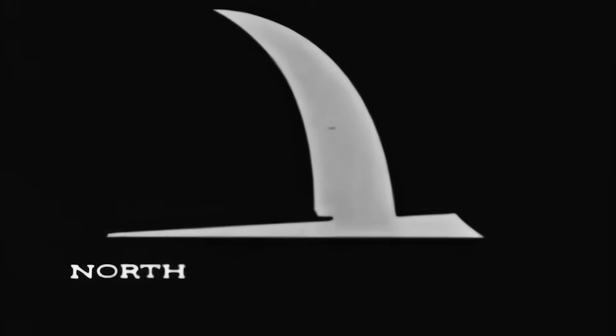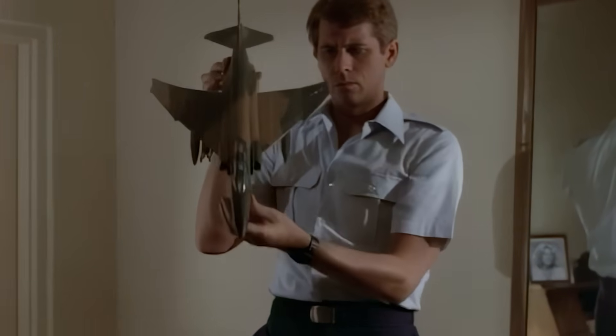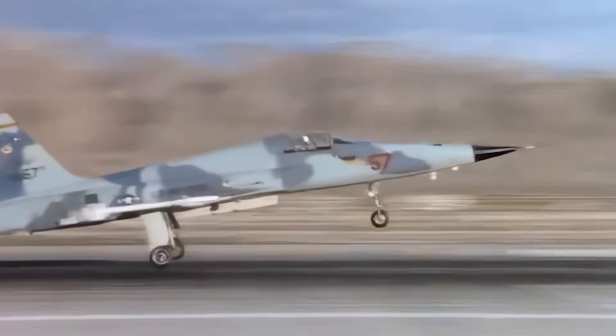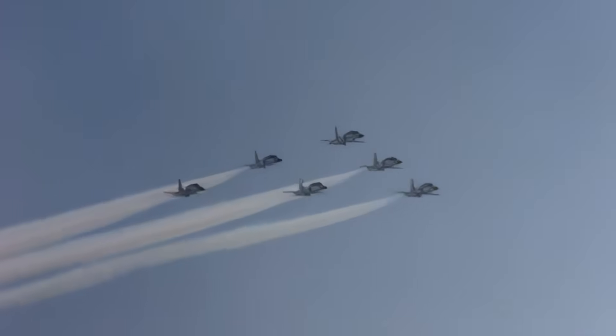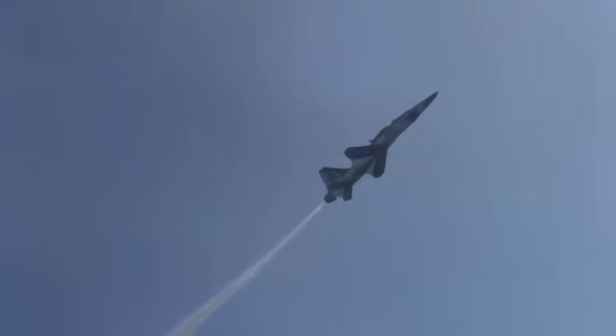The aircraft manufacturer Northrop saw a solution to this problem. Unlike most of its peers, who sought to make their aircraft as powerful as possible, Northrop wanted to create something light, simple, and inexpensive. A low-budget option that many could afford, especially since not everyone needs a heavy superfighter.